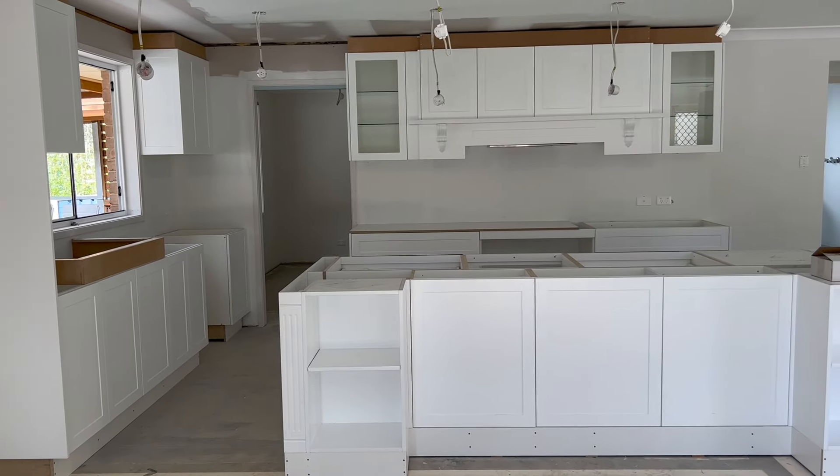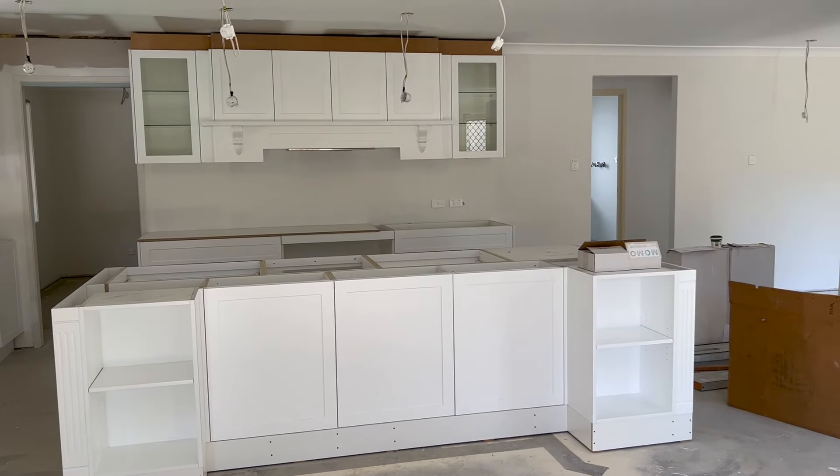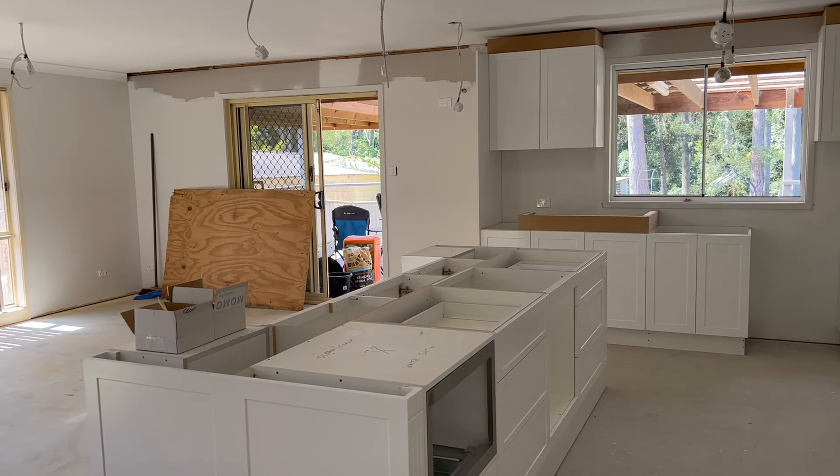We're still waiting for cornices so I can finish painting and bench tops, but I thought I would give you guys a bit of a peek at the amazing kitchen that went in this week — and a little peek at the before and after. Thanks so much for hanging out with us and we'll see you in the next video.